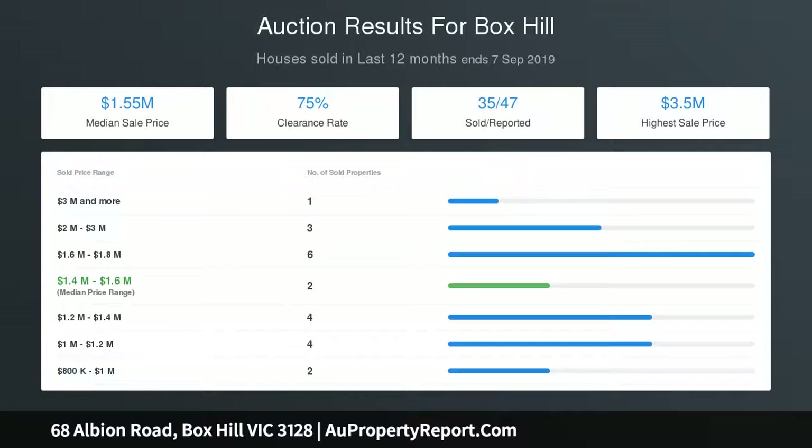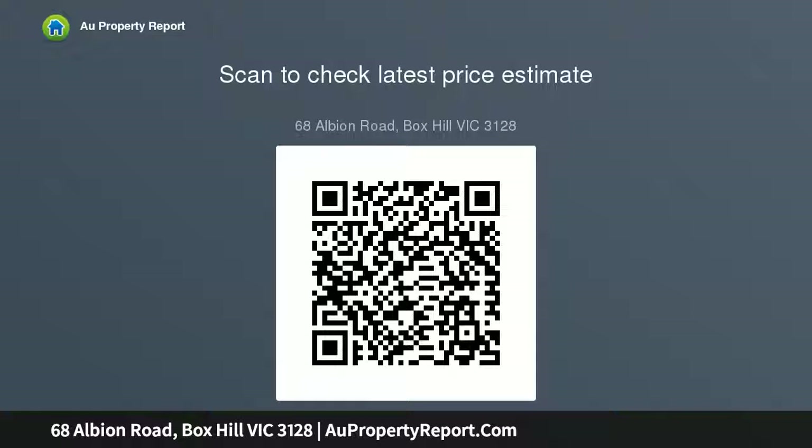The front sunroom overlooking the front garden provides a fourth bedroom, drenched with sunlight and accentuating the comfort of this family home. There are two spacious living areas with high ceilings, vintage lighting, and sash windows, while the central blackwood shower provides added convenience.